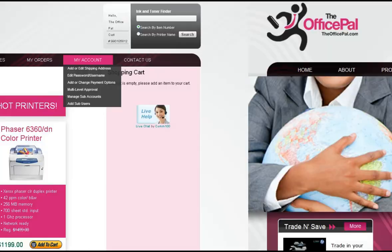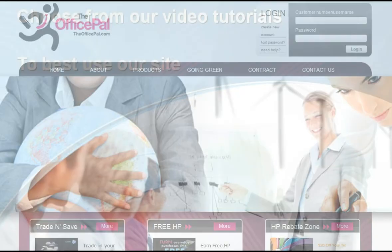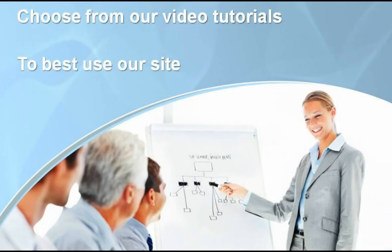To begin using our website, please create an account. To set up your account and best use our site, choose from any of our video tutorials, which will guide you step-by-step in mastering our website and all its features.